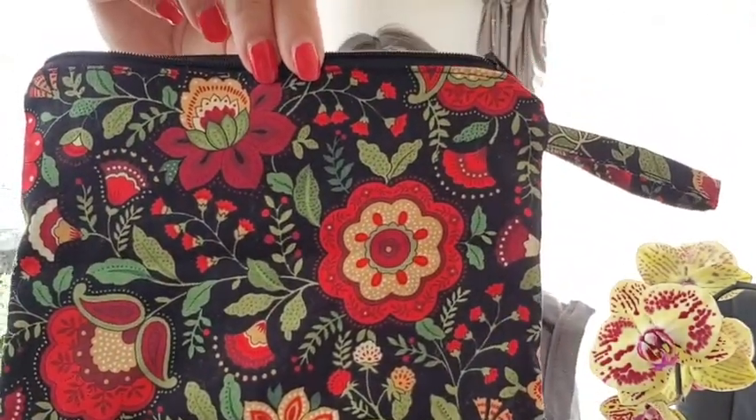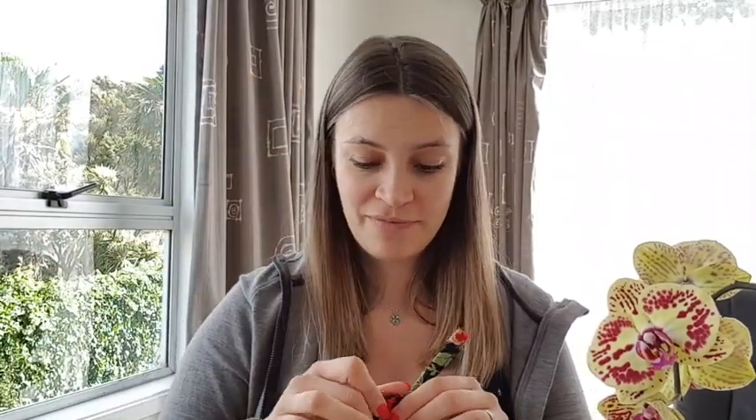The fabric reminds me of sarafans, which are the Russian traditional costume that one might see — although this fabric is made in Japan, funny enough. But it's a very nice cosmetics pouch that I can use normally for carrying makeup or sewing stuff, like needles and buttons. So these are my four finished objects.